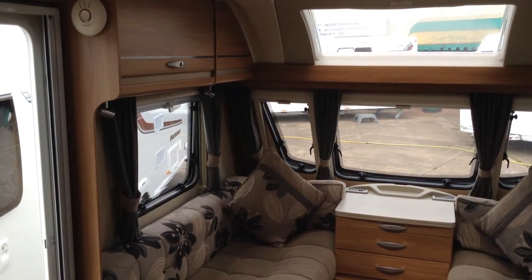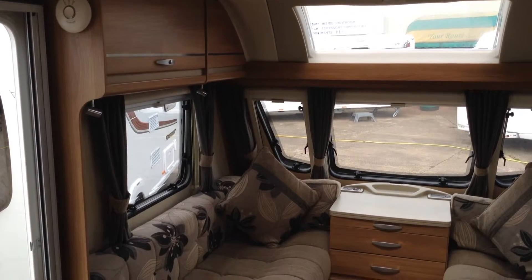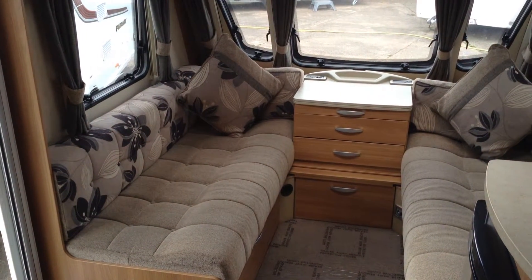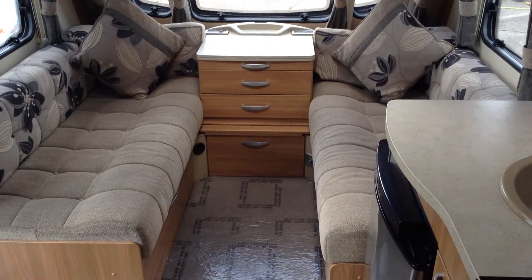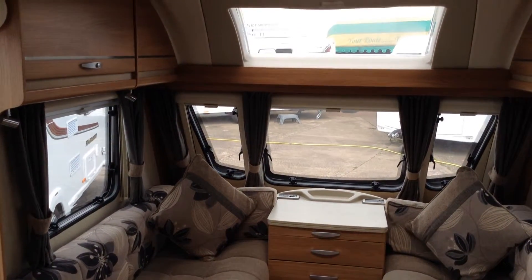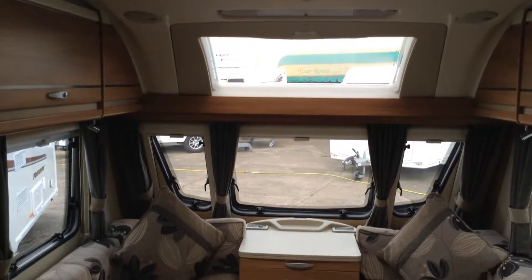Lounge area — you've got overhead lighting, positive catches on the Swift product, night fly screens throughout, LED lights, and a chest of drawers useful for somewhere to put your drinks, newspapers, etc. This model's got blown-air heating — that's gas or electric. There are also loose-laid carpets, so they're easy to clean if you're on a muddy field or sandy pitch.